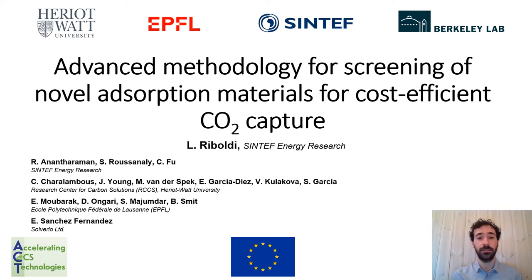Welcome to the presentation of an advanced methodology for screening of novel adsorption materials for cost-efficient CO2 capture. My name is Luca Ribaldi and I am a research scientist from SINTEF Energy Research, and I will present the work on behalf of my co-authors which are listed here.